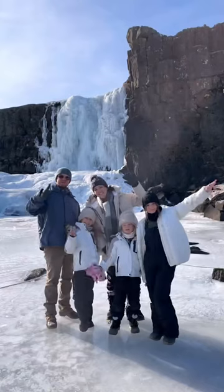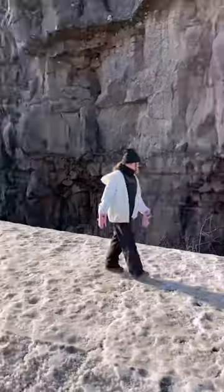Don't be like us and start your day super late. We were just way too exhausted from our action-packed first day in Iceland, and staying up so late to see the Northern Lights.